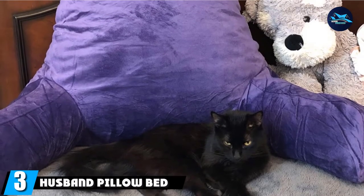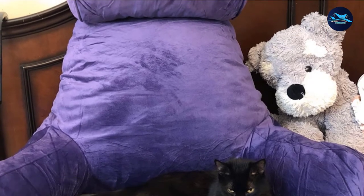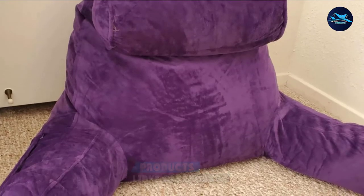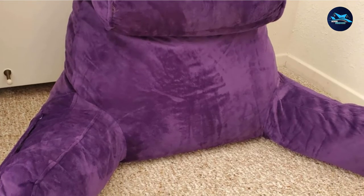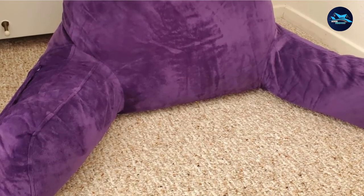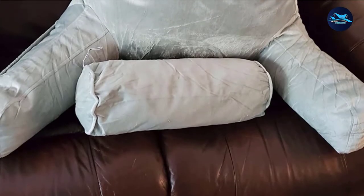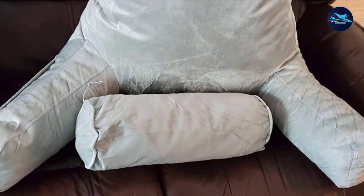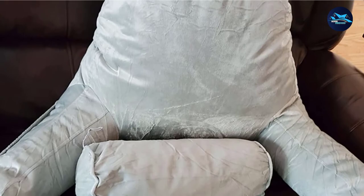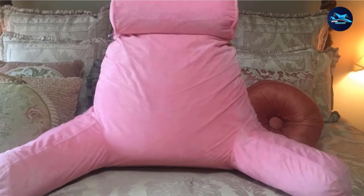The number 3 position is held by the Husband Pillow Bed Chair Pillow. This sturdy chair provides ultimate support to readers who like to read while in bed, letting you find your position and keep it as long as you want. It comes with proper armrests and headrest, supporting the entire upper body. It also has a built-in pocket so you can keep your glasses, book, or small items nearby. This is an ideal bed chair for night readers.